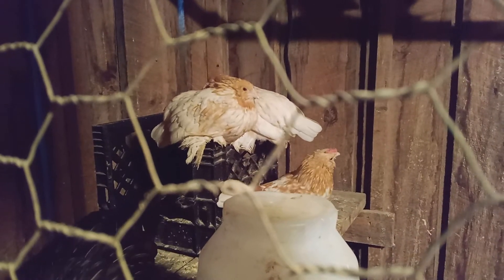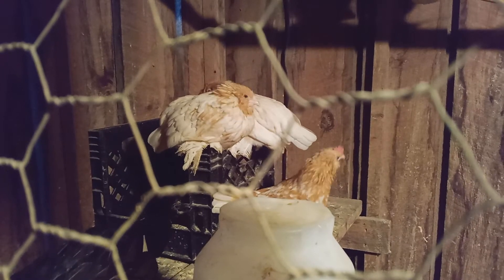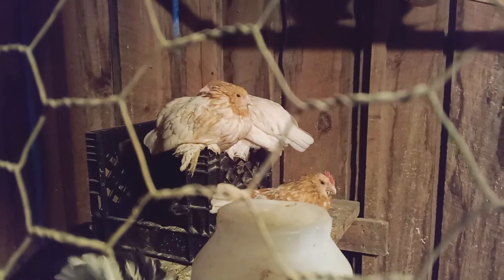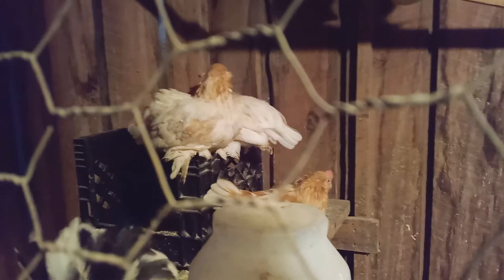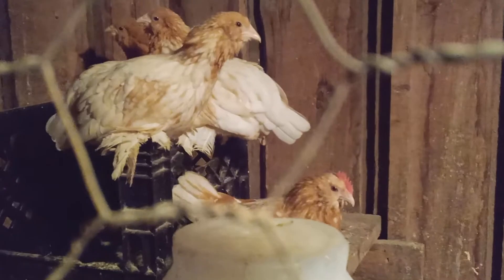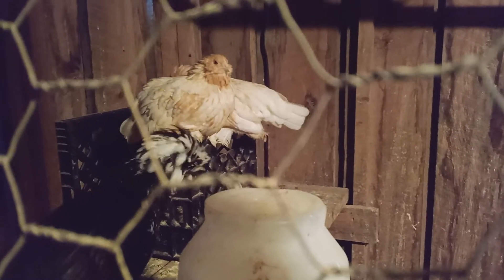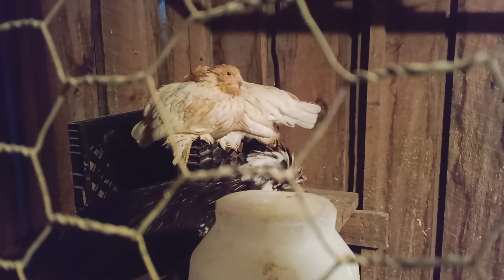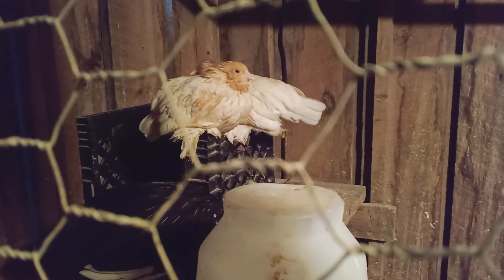There are four Golden Neck D'Uccle bantams — they're a Belgian breed. The cockerel is here in the front and there are three pullets. I bought half a dozen eggs from the breeder, five hatched: two were cockerels and three were pullets. One cockerel turned out to be a recessive Mille, so I rehomed him, leaving me with one cockerel and three pullets.